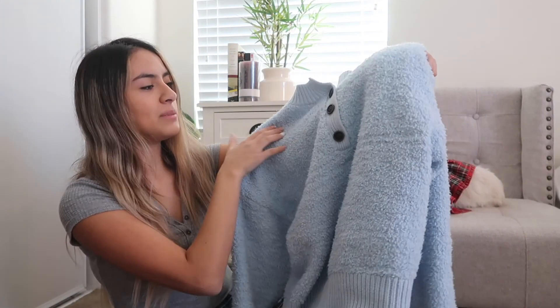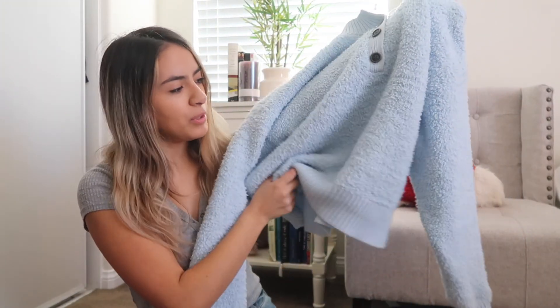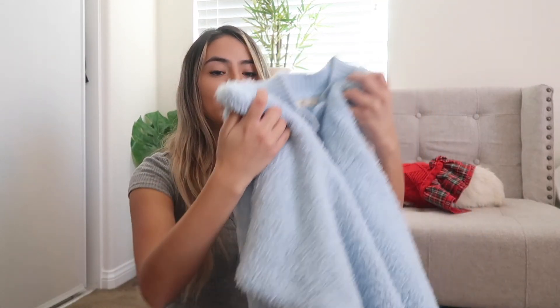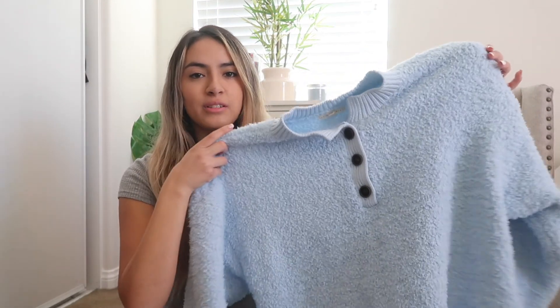This next one is so cute — I love it so much, especially the buttons right here. It's super soft and baby blue, a little bit cropped, and extremely fluffy so it'll keep me warm. I've already worn it and I absolutely love how it feels and looks.